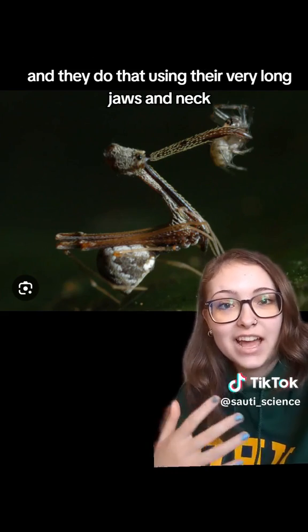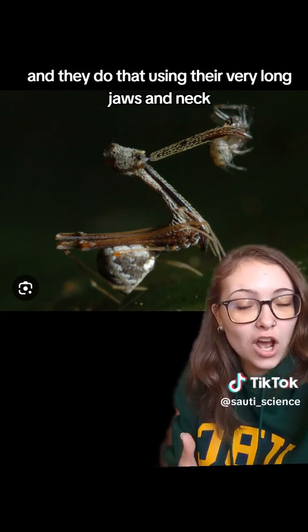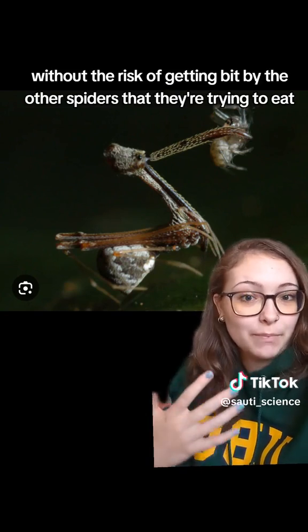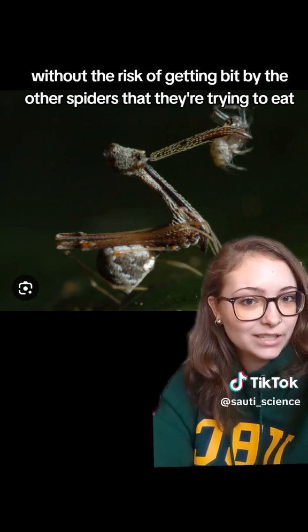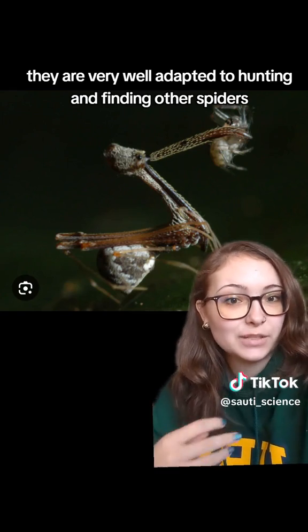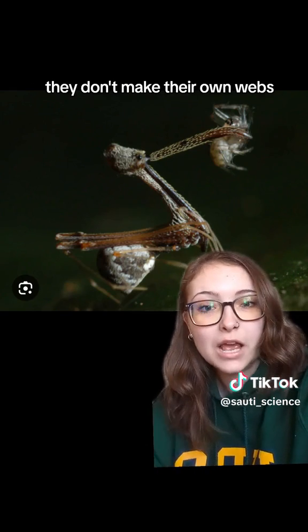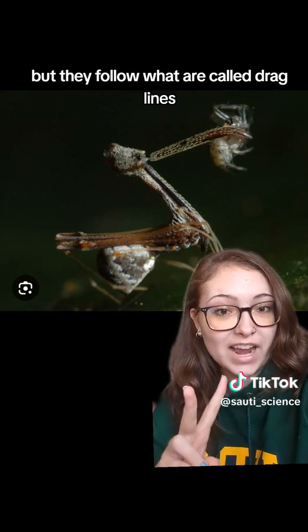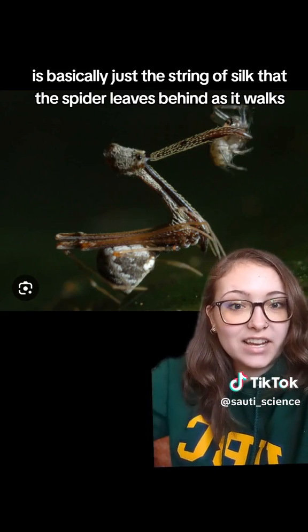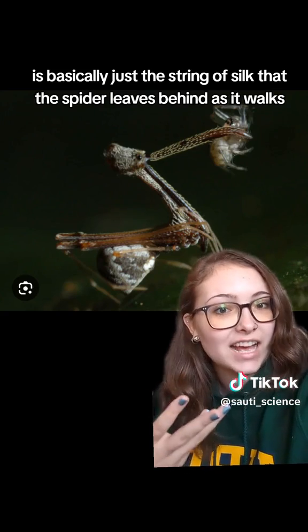They use their very long jaws and neck to safely grab spiders without the risk of getting bit by the other spiders that they're trying to eat. They are very well adapted to hunting and finding other spiders. They don't make their own webs, but they follow what are called drag lines, which other spiders leave behind.